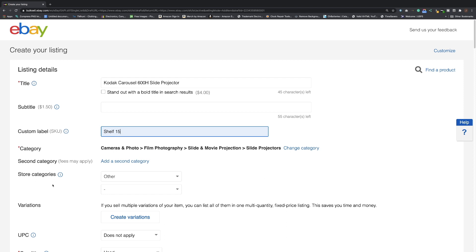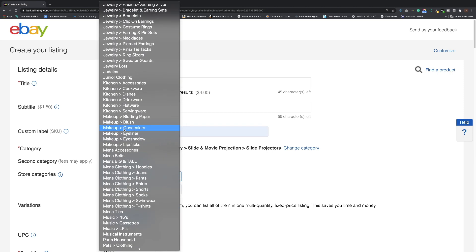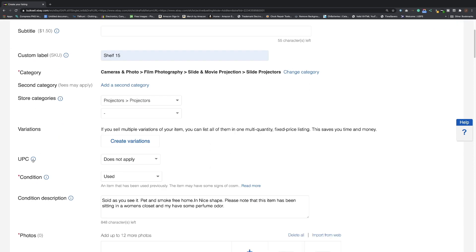Another thing: if you have an eBay store, you can use store categories. I've created different categories in mine — for this projector, I'd put it under Photography > Projectors. It helps keep things organized and lets you see where your sales are coming from and track trends — what's selling in electronics, clothing, makeup, cosmetics, whatever.